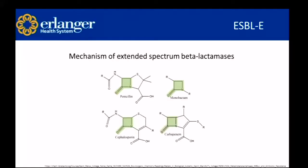The mechanism of extended spectrum beta-lactamases: what makes something a beta-lactam is the beta-lactam ring. A beta-lactamase is an enzyme that cleaves right here in the beta-lactam ring, opens up the antibiotic, and the antibiotic is no longer effective against the bacteria we're trying to treat.